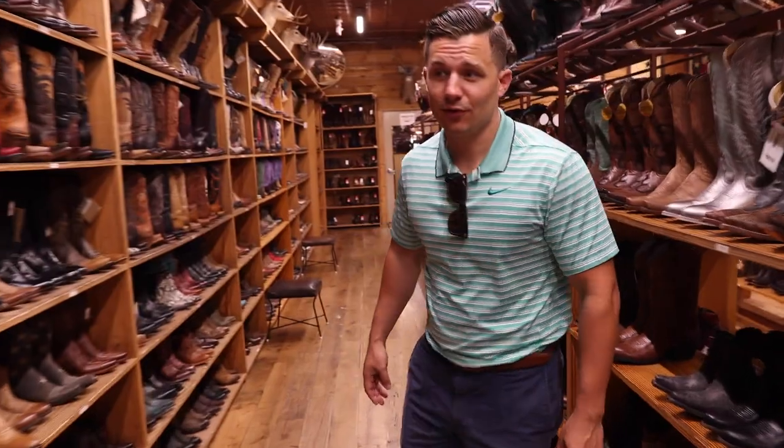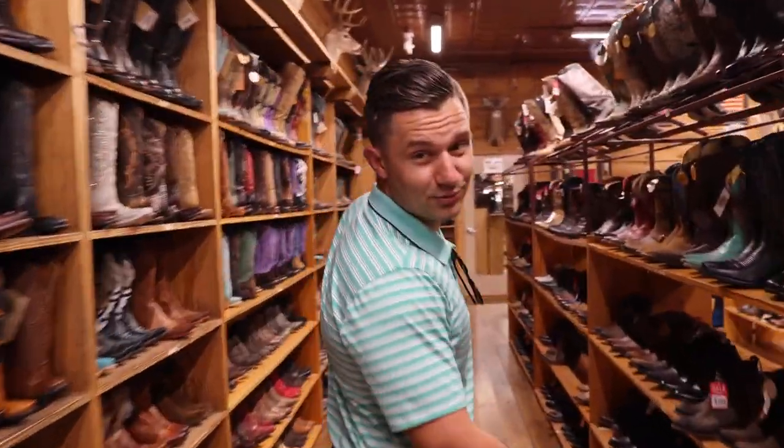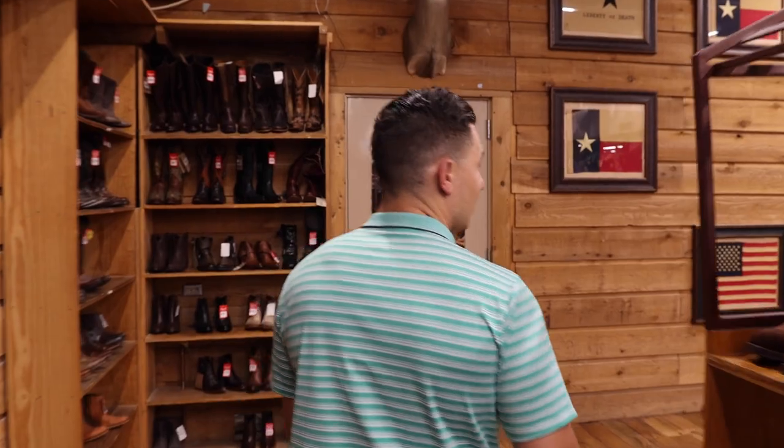Allen's Boots has been here for a very long time, and as you can tell, they have a lot of boots. A lot of people who aren't from Texas think that every Texan has a pair of boots — and that may be true, I've got a pair. A lot of people like to come here and fit in with the Texas attire, so this is a great place to stop and get a pair of boots if you want to wear them while you're here in Austin.